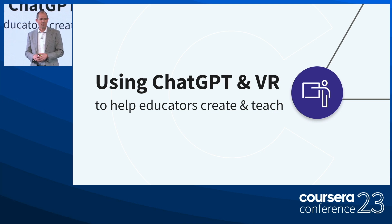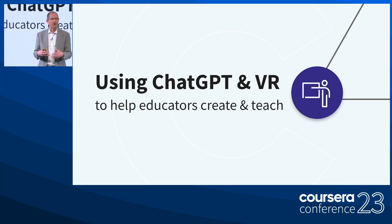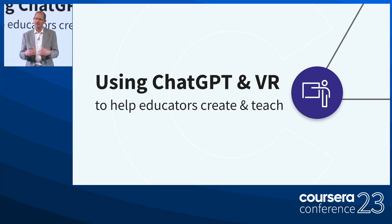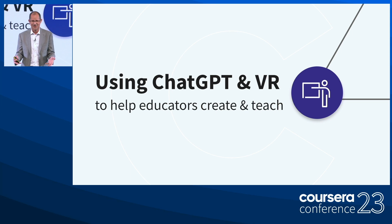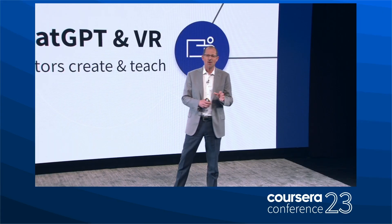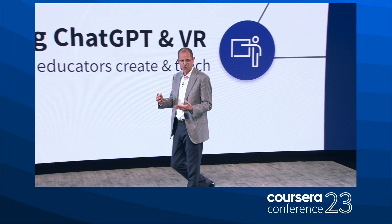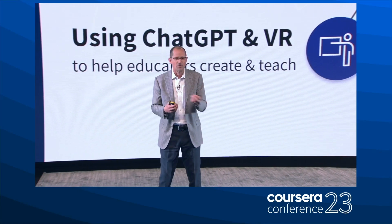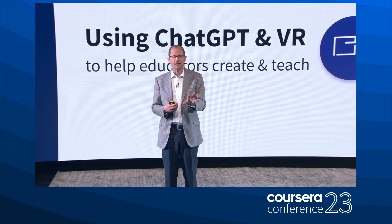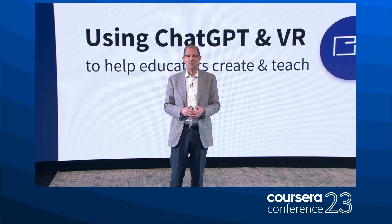What I'd love to show you now are a couple of major advances that we will be bringing to market this year to help our educator partners create with more efficiency and speed content that's going to help learners around the world. One is by integrating generative AI into the course building process, and also some really fast progress being made in creating more immersive learning environments using virtual reality, augmented reality, and extended reality from a number of our top partners.